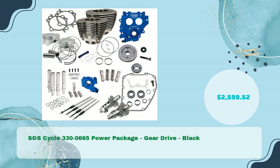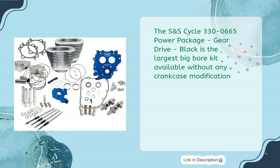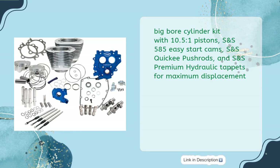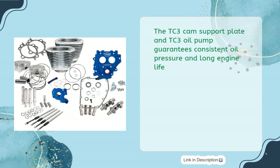S&S Cycle 330-0665 Power Package, Gear Drive, Black, priced at $2,599.52. This is the largest big bore kit available without any crankcase modification. The package includes an S&S 4-inch big bore cylinder kit with 10.5:1 pistons, S&S 585 Easy Start Cams, S&S Quickie Push Rods, S&S Premium Hydraulic Tappets for maximum displacement, a TC3 Cam Support Plate, and TC3 Oil Pump for consistent oil pressure and long engine life.